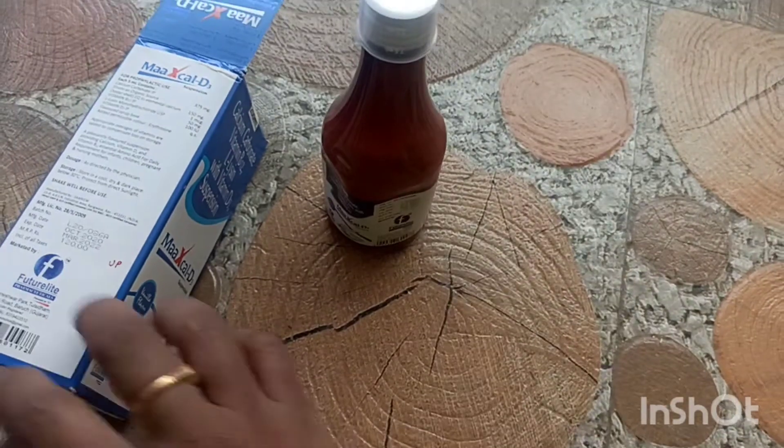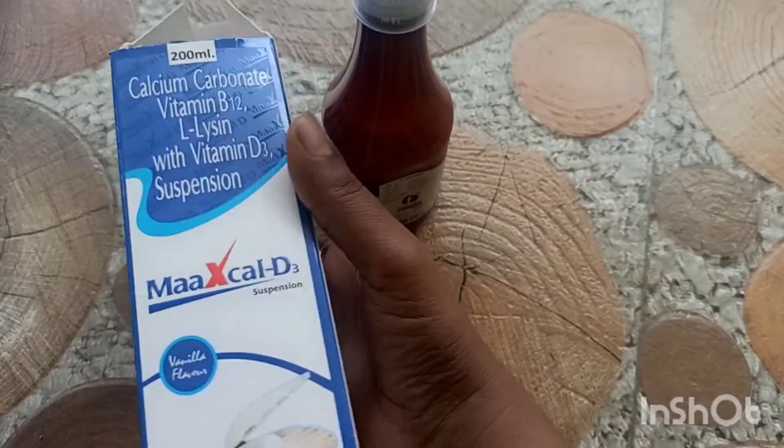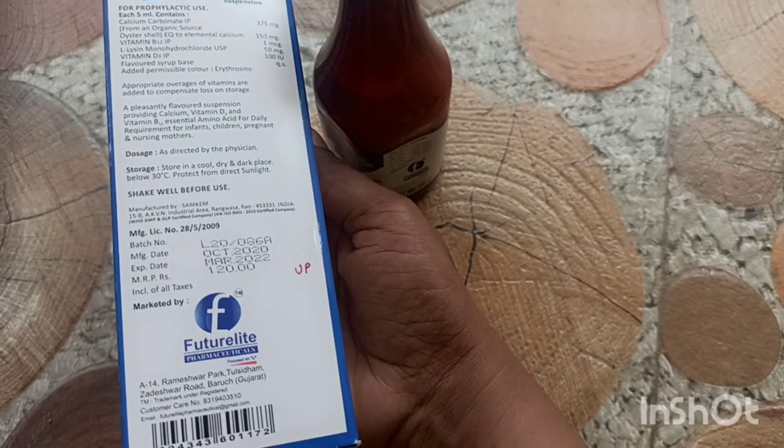The price is 120. Future Light Pharmaceuticals company.